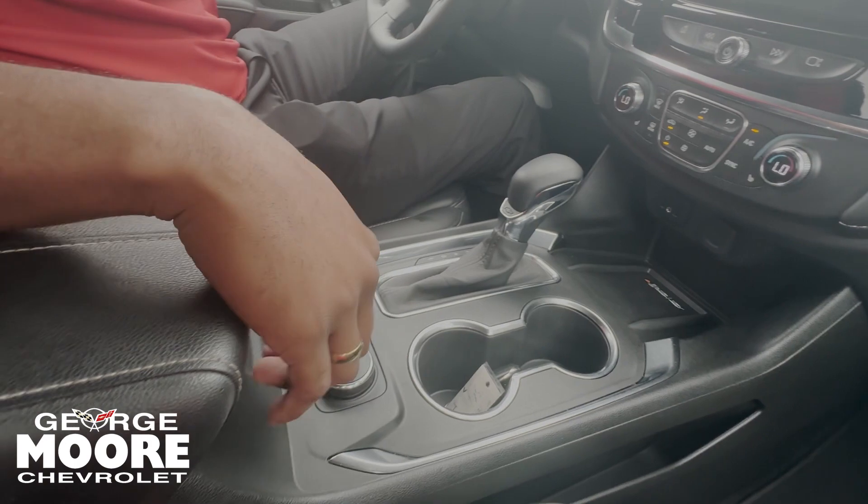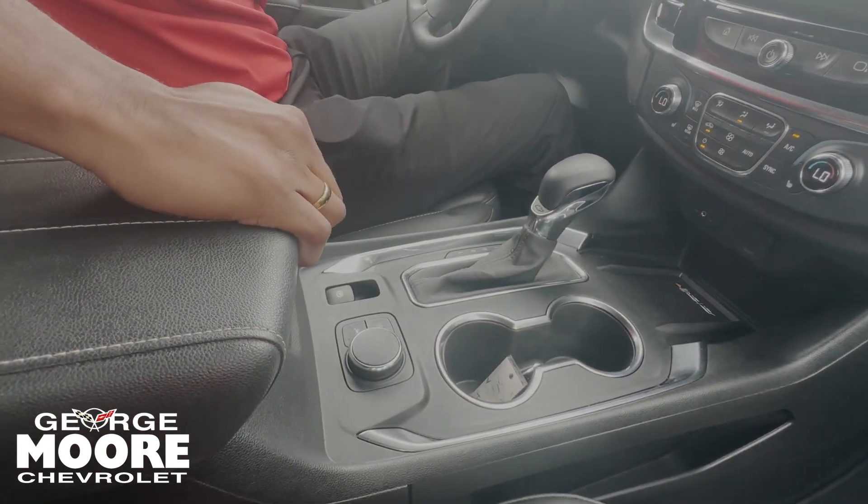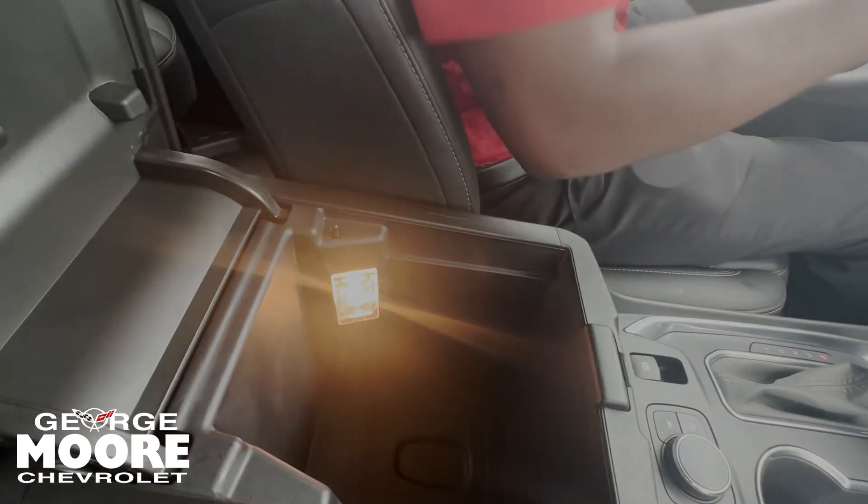Right here you've got heated seats on both sides, two USB ports, an auxiliary cord, a 12-volt outlet, and a wireless charger. Two cup holders as well. You've got a normal mode and a snow mode, auto stop, lane assist, and an emergency parking brake. Open up the armrest for more storage down below.